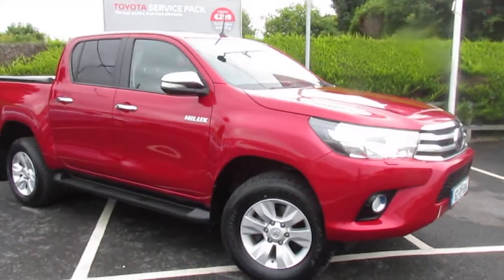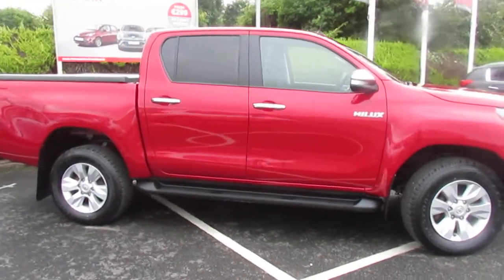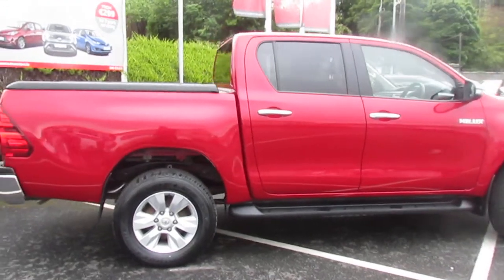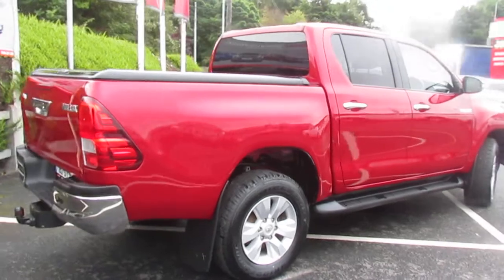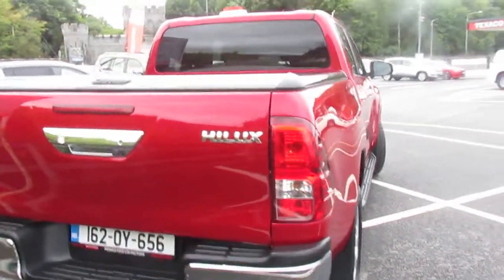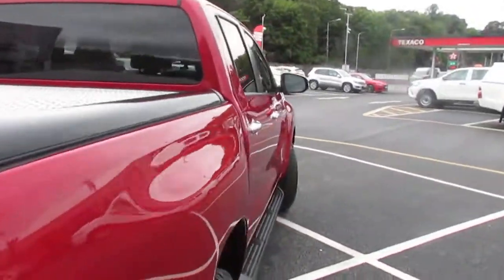John of Monastrevan Motors here. We've just taken in this 2016 Toyota Hilux 1.4 diesel, SR5 spec. It comes with the side steps, the tow bar, the mountaintop canopy, and the tax is only 333 for the year.